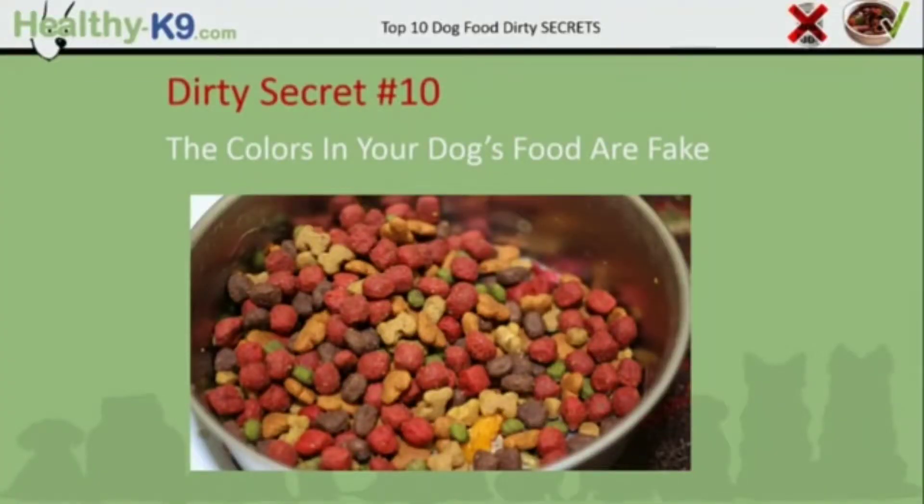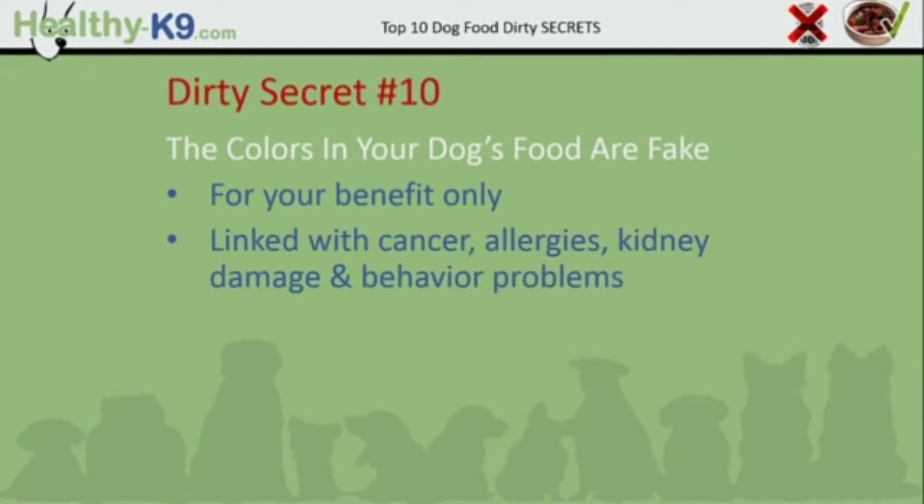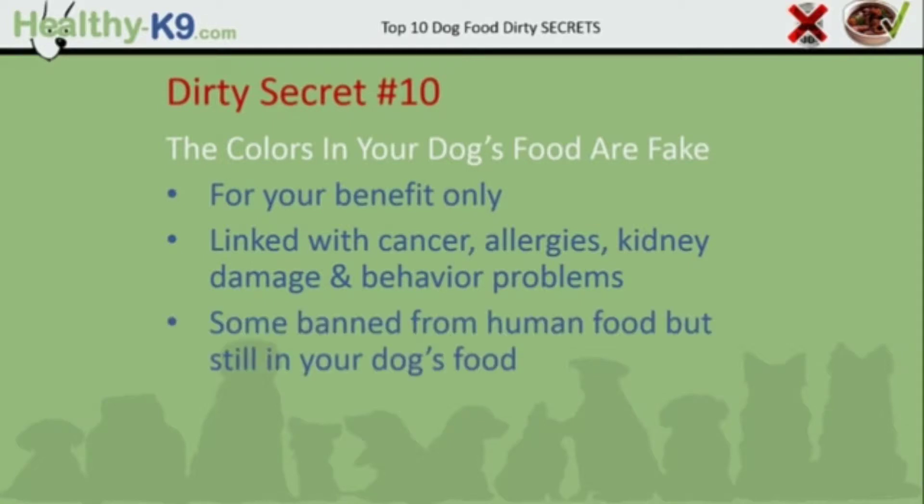Dirty secret number 10: the colors in your dog's food are fake. They color the food for your benefit only — your dog doesn't care if it's red, blue or pink. But the problem is these colors have been linked with cancers, allergies, kidney damage and behavior problems. Some of them have already been banned from human foods but they're still in the food you're feeding your dog.